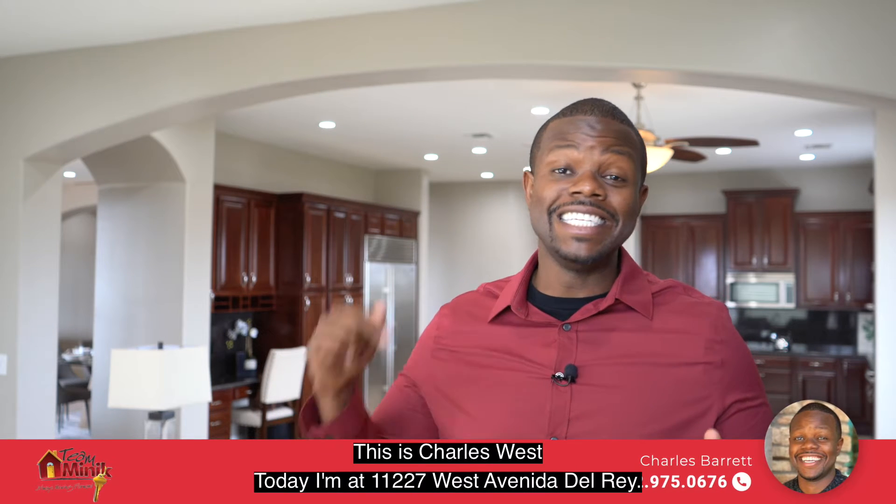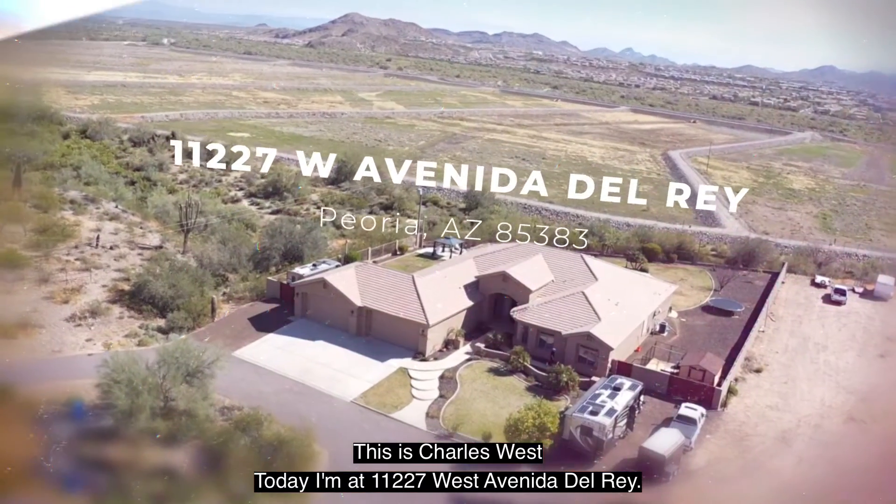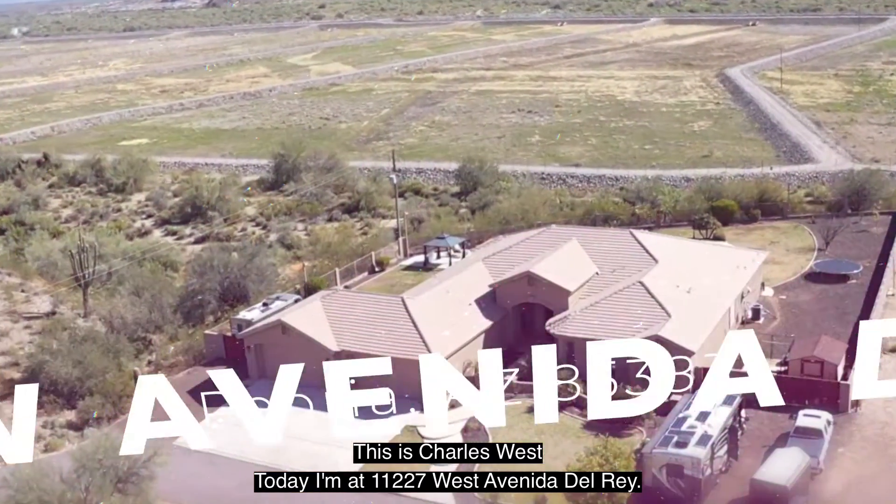Hey, how's it going, guys? It's Charles West, USA Realty, T-Minute, and today I'm at 11227 West Alvinita Del Rey.